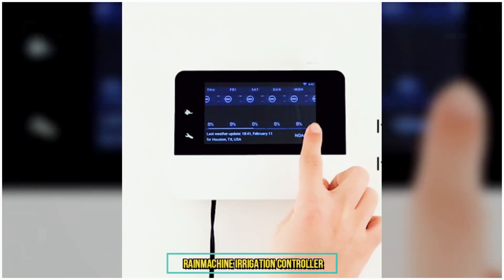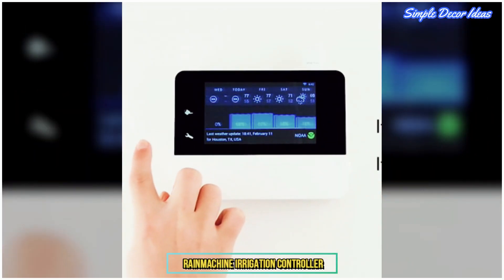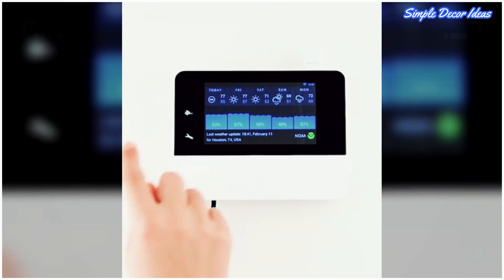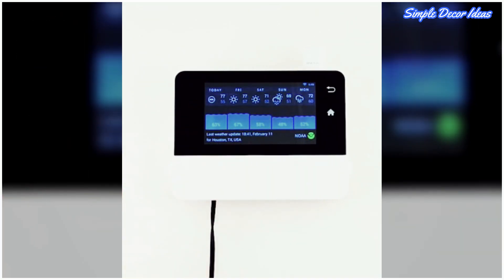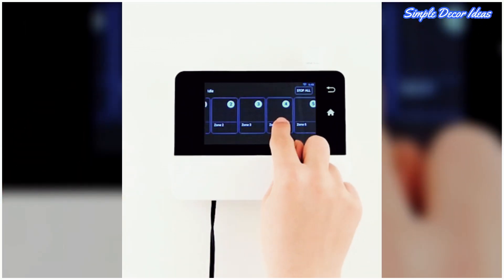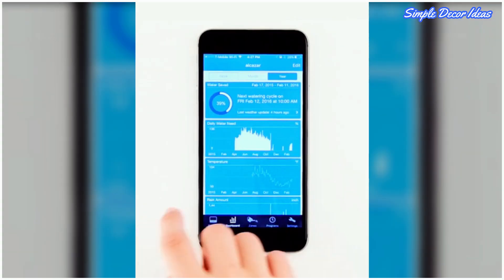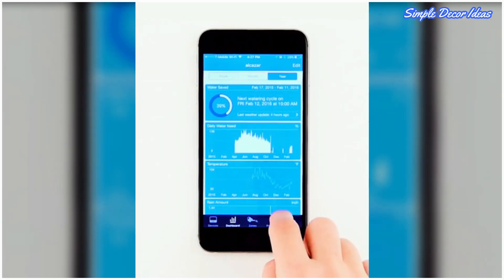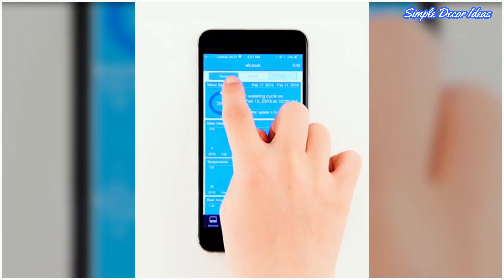9. Rain Machine Irrigation Controller. What smart home is complete without a smart lawn? Save money and water with this self-monitoring, forecast-controlled irrigation tool. Control from anywhere via color touch screen, iPhone and Android, or PC browser access with dashboard stats. Works from home, work, or vacation.